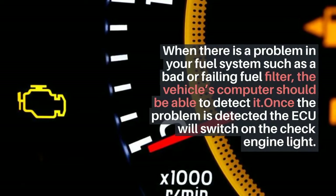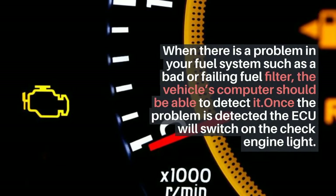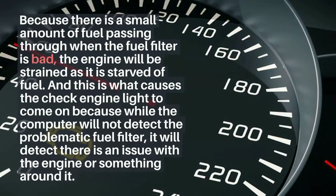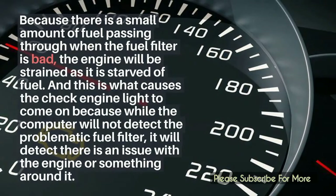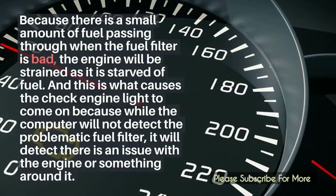If there's a problem in your fuel system such as a bad or failing fuel filter, the vehicle's computer should be able to detect it. Once the problem is detected, the ECU will switch on the check engine light. Because there is a small amount of fuel passing through when the fuel filter is bad, the engine will be strained as it is starved of fuel. While the computer will not detect the problematic fuel filter directly, it will detect that there is an issue with the engine or something around it.